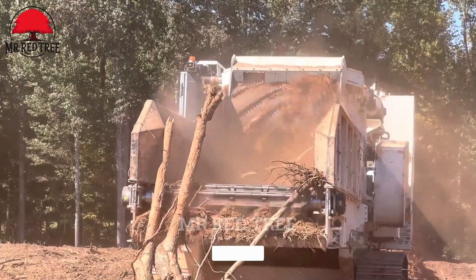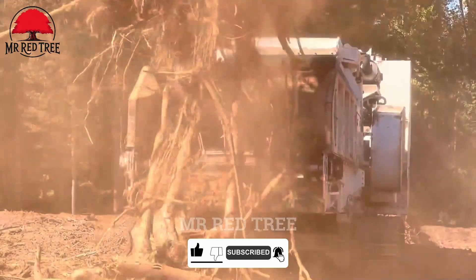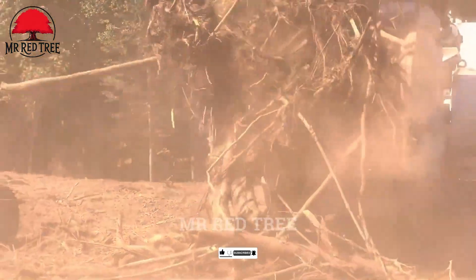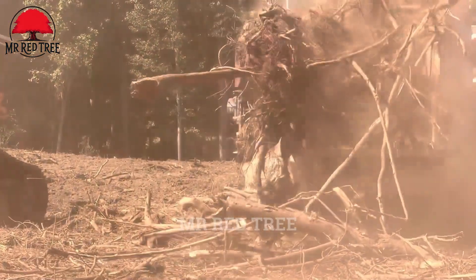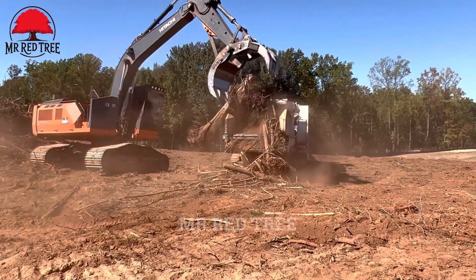If you love wood processing machinery and are fascinated by their performance and operation, please like and share this video. Don't forget to subscribe to our channel and let us know which machine mentioned above you like the most in the comments.